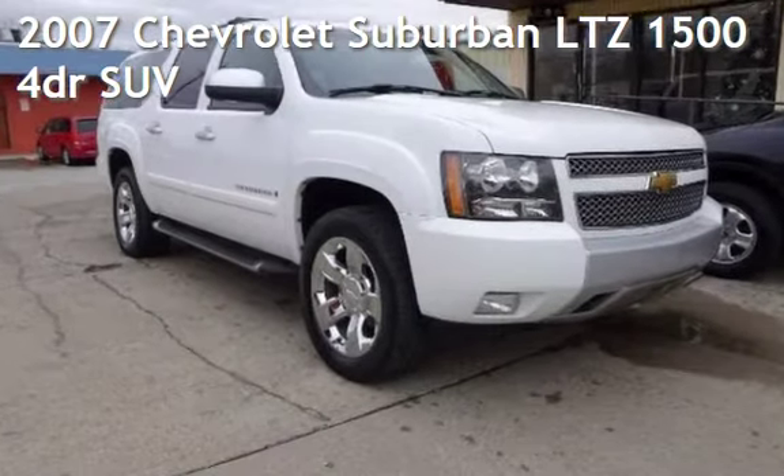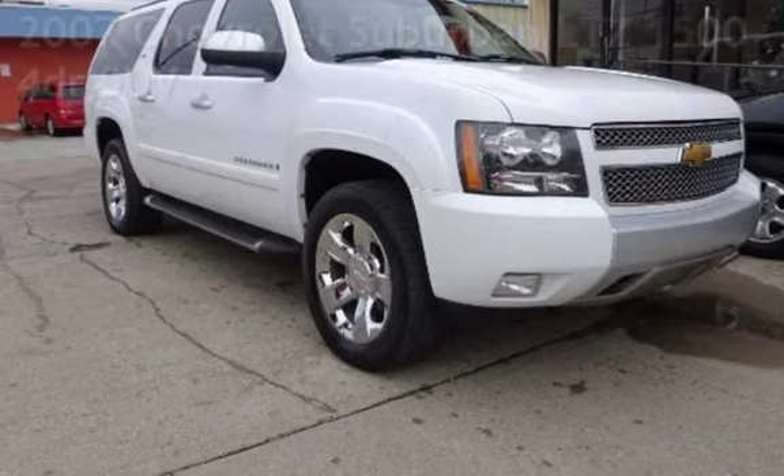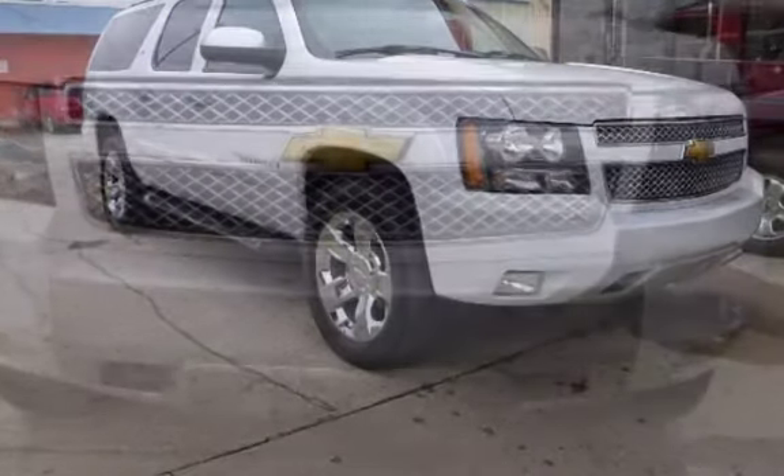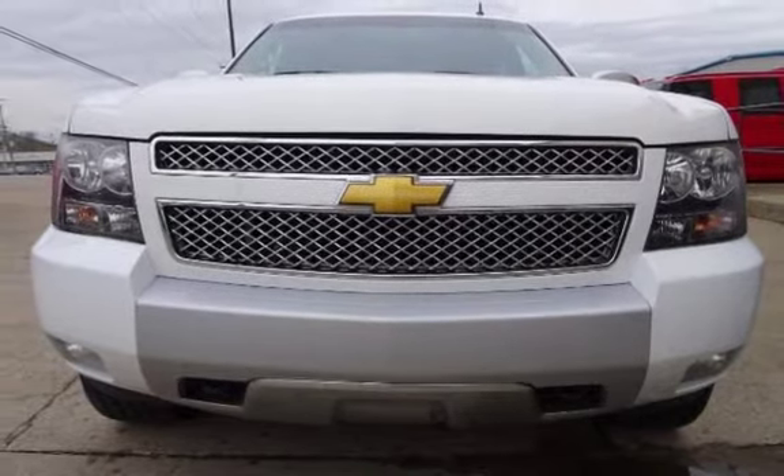Presenting a pre-owned 2007 Chevrolet Suburban LTZ 1500. This four-door SUV has an eight-cylinder, 5.3-liter V8 engine, with four-wheel drive and an automatic transmission.